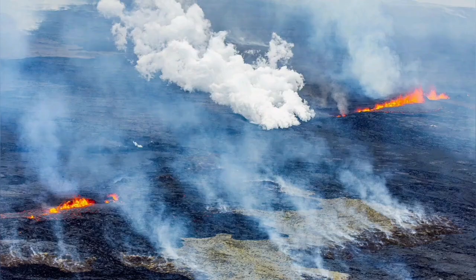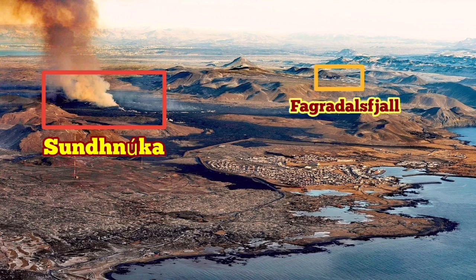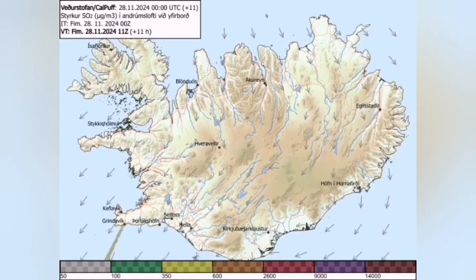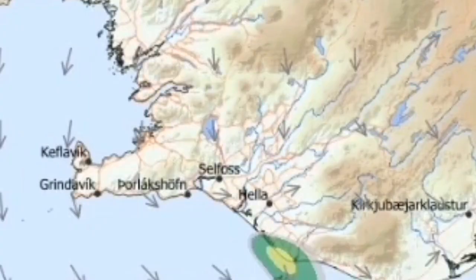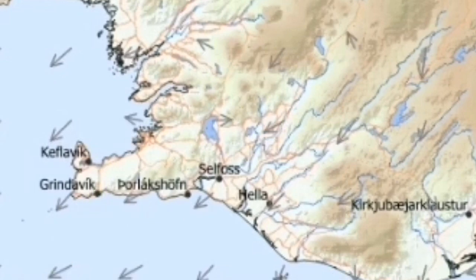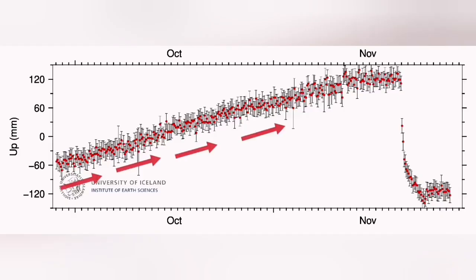Despite the fact that initially we started with a lot of gas pollution, at the moment the level of gas pollution has reduced. As you can see here in this beautiful view of Grindavik with the Sundunka crater chain and the new eruption, the gas pollution is reduced mostly toward the south, so practically the immediate area around the eruption site is clear for the authorities to start to work.